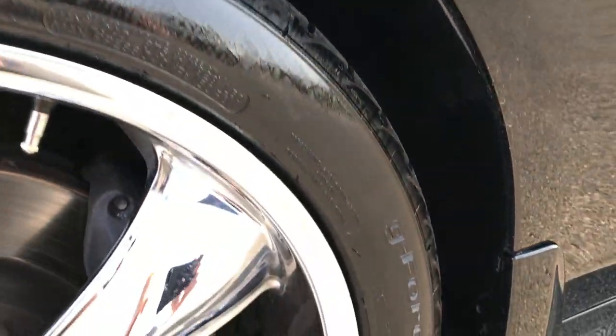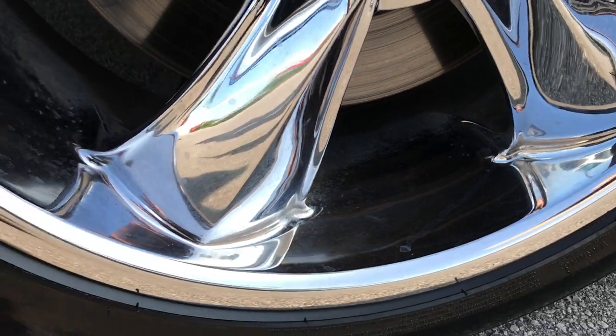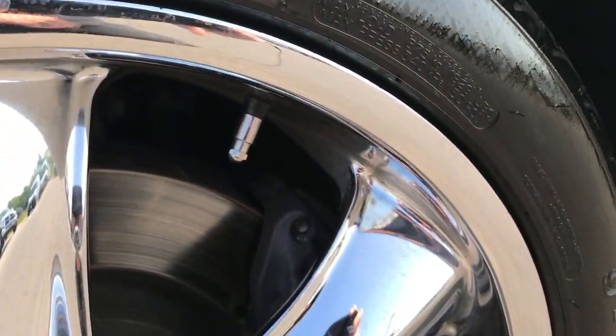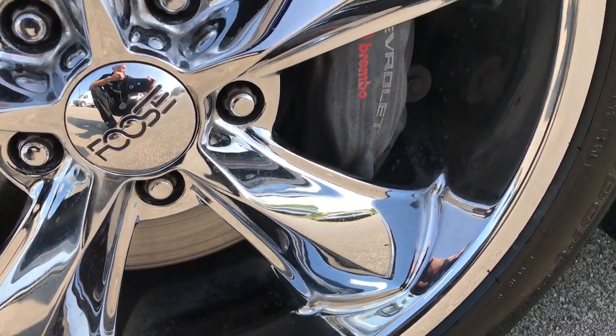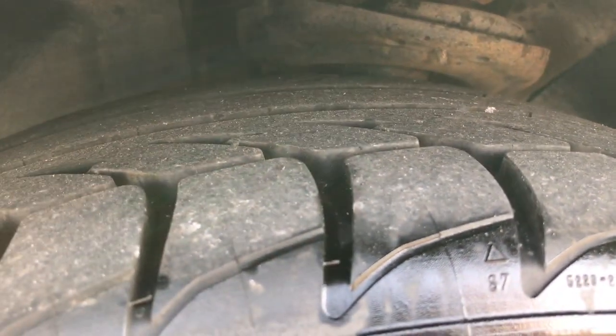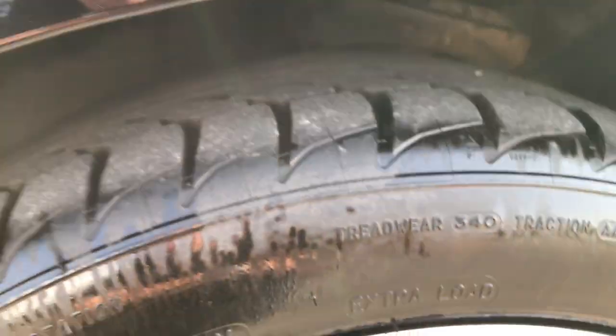It has BF Goodrich G-Force tires — these are 245/45 ZR20s — and they are on 20 inch chromed Foos rims that are in pretty nice condition. It has Brembo brakes all the way around, and you can see that these tires have roughly about 60% of the tread left, maybe a little bit more.